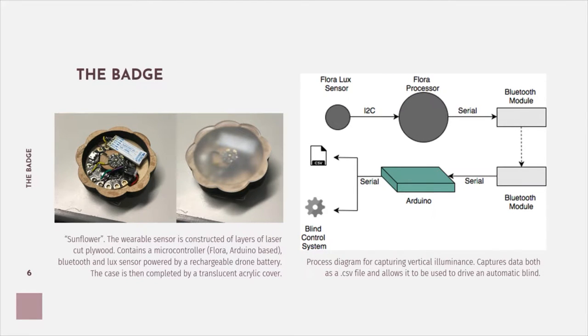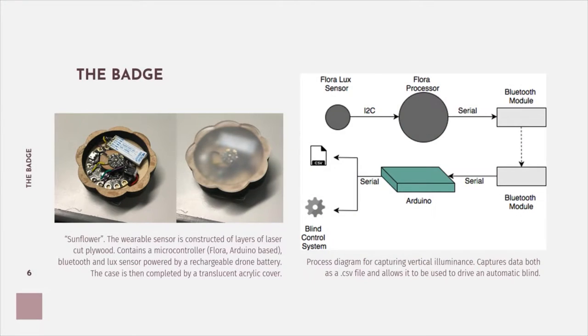The first task was building a sensor capable of capturing vertical illuminance as close to the eye as possible. They tried various ideas, including lux sensor glasses, but eventually settled on a wearable badge. The design had to be as small as possible and communicate wirelessly with a computer or data logger to control the smart facade. The device, named the Sunflower, uses Arduino technology to capture data from a lux sensor, sent via Bluetooth to log data and control the facade. The case was laser cut from plywood and acrylic.